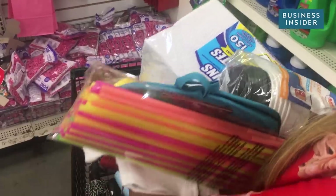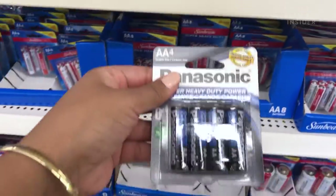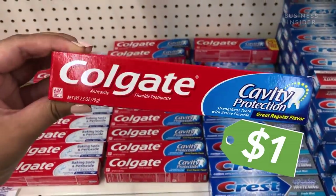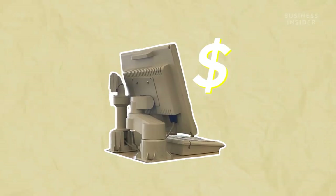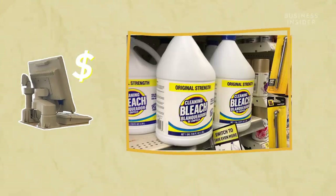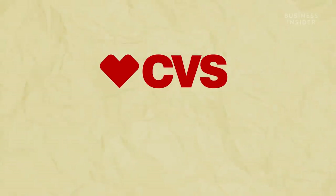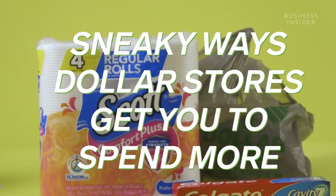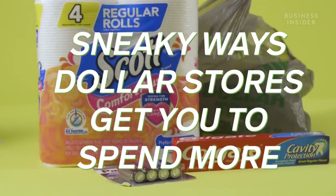Dollar stores might seem like a great way to save money. Just look at this battery pack for a dollar, and this toothpaste, also a dollar. But before you rush to the checkout, take a closer look at the brands and sizes. They're different from what you see at a local CVS or Walmart. And it turns out those are just some of the sneaky ways that dollar stores get you to spend more.